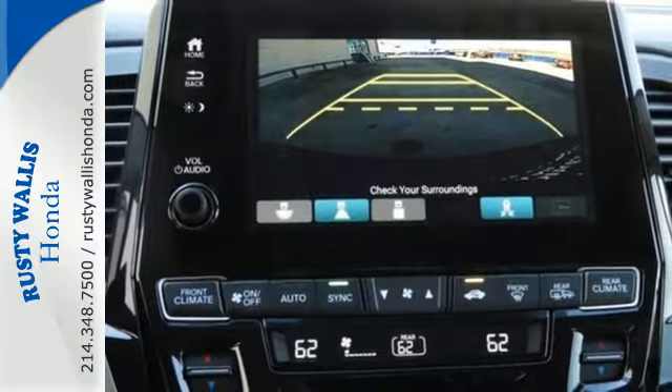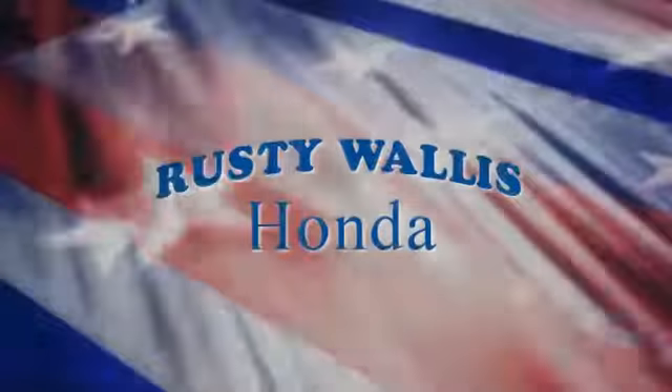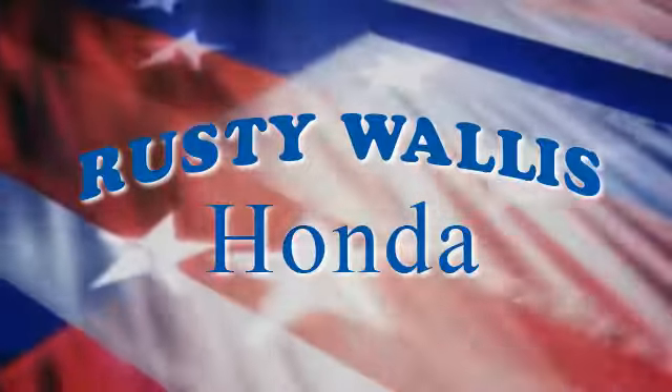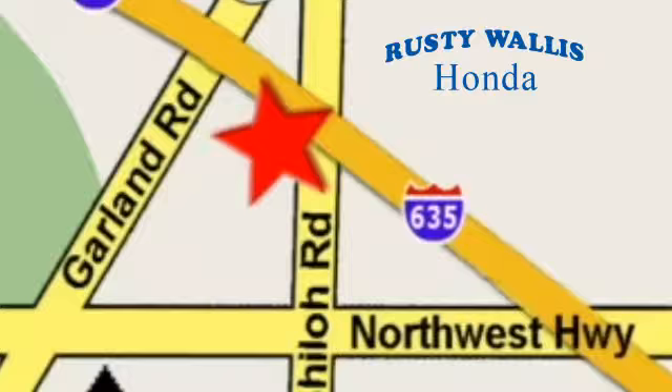This isn't just a minivan, it's a family oasis. Test drive it today. At Rusty Wallace Honda, our primary goal is to satisfy our customers. Stop in today — we're easy to find just off I-635 at Shiloh Road.